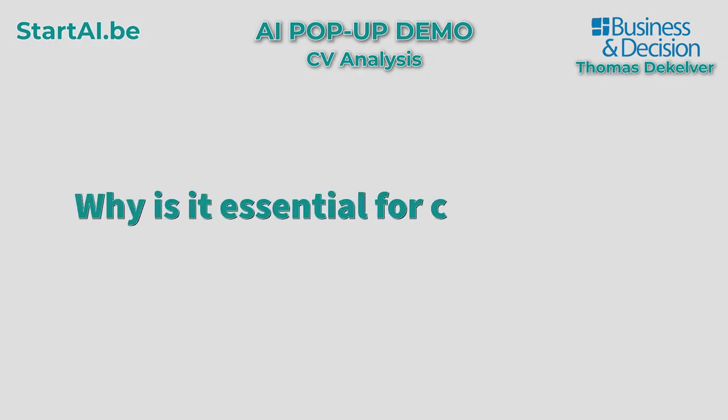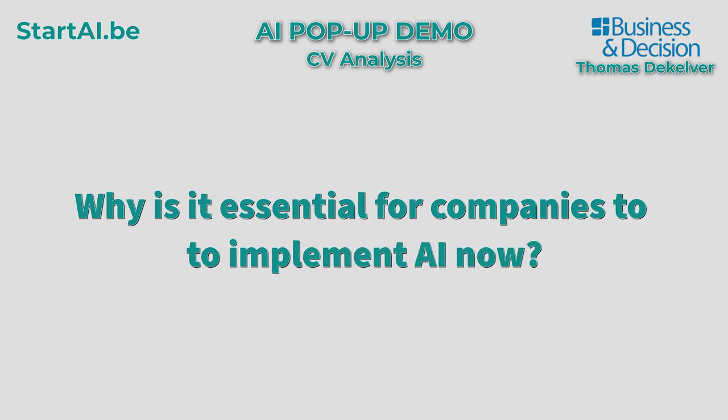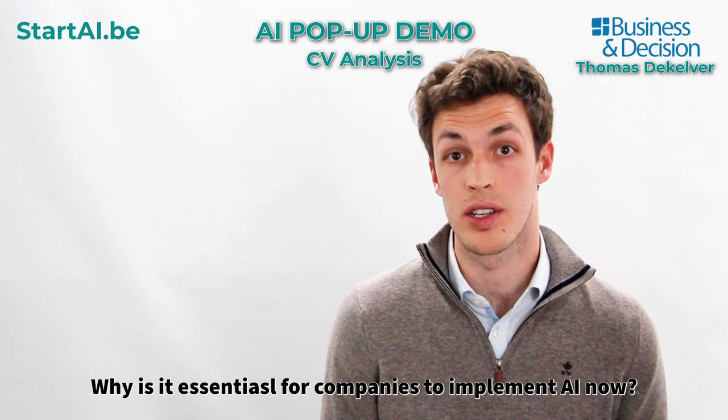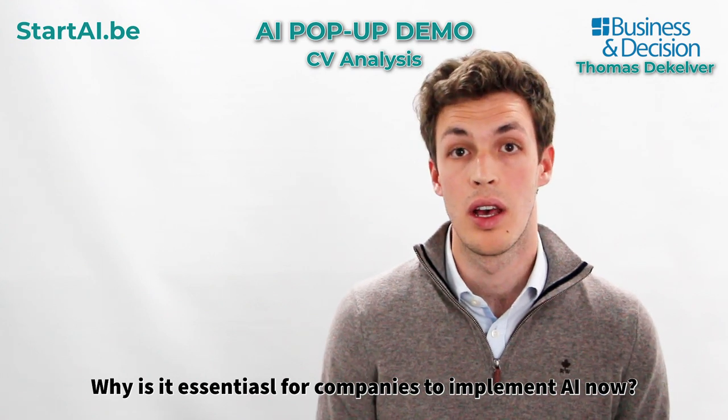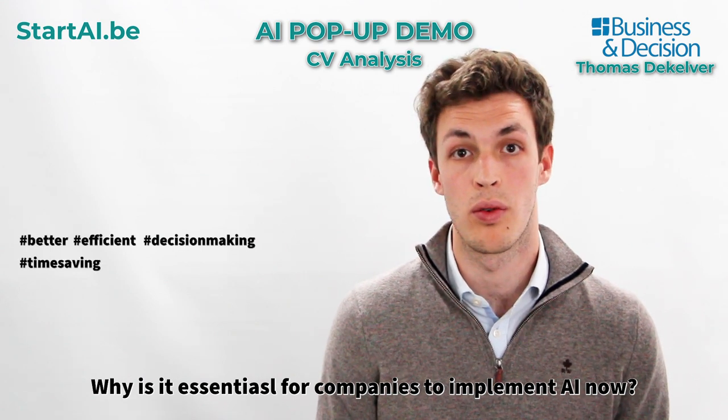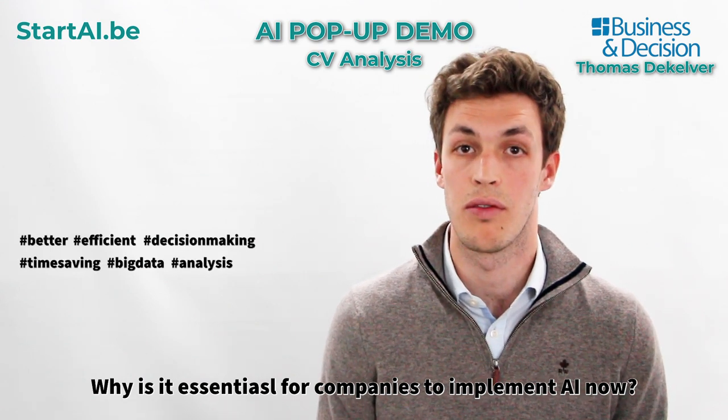Why is it essential for companies to implement AI now? You should definitely start using AI because it will help you and your company to make better and more efficient decisions, to save time, and to allow you to use the full potential of your data.